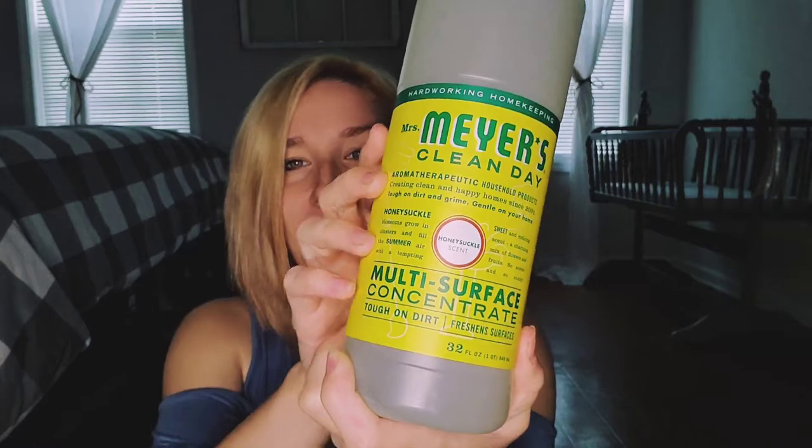And then the Mrs. Meyers multi-surface concentrate — this is in the honeysuckle scent. I have not tried it and I am super excited. It's one of the few scents I haven't tried. Let me go ahead and smell it — I'm too excited. Okay. It's not bad. It's definitely not as sweet as I want it to be because I love candy smells. This is not as sweet as I might like it, but it does smell like a honeysuckle. So I can't complain — it does smell really, really good.